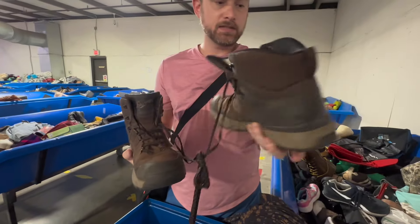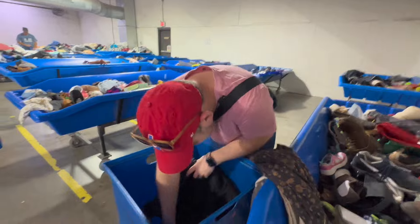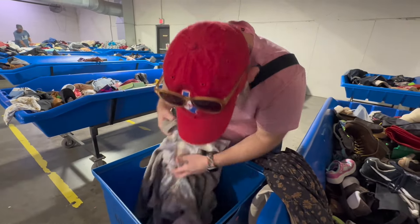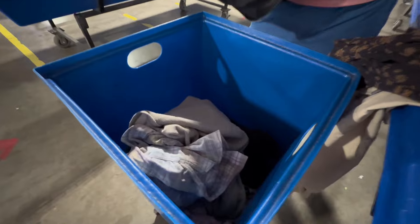I also have these Danner boots — it's gonna be an expensive bin haul. Alright, they're not in great shape. Let me see what else is in here — it's all you, baby!